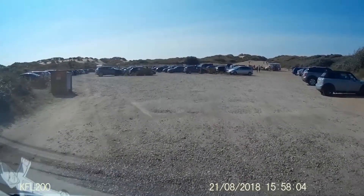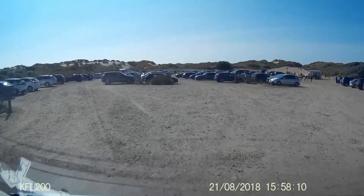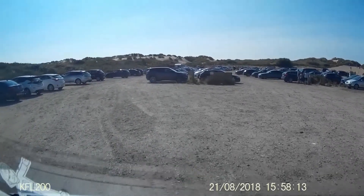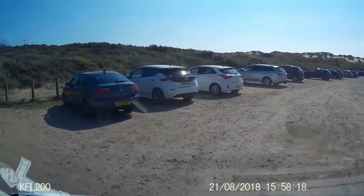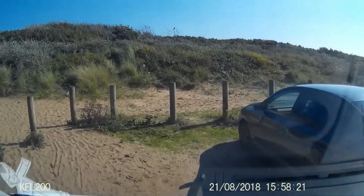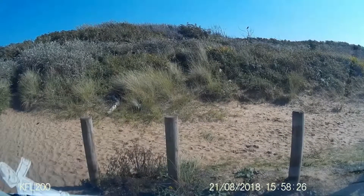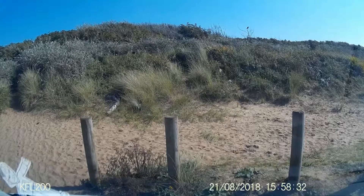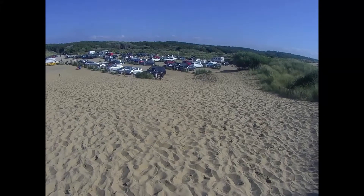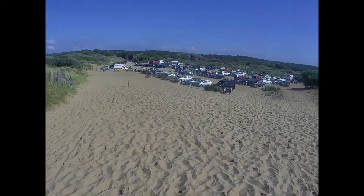And here we have the main car park. Just over the sandhill to the right is the way into the beach. Plenty of cars here today but it is still school holidays. The busiest time of year here is before the school holidays — a sunny Saturday or Sunday in May and June. It gets very very busy and when the car park is full they do operate a one-out one-in system.